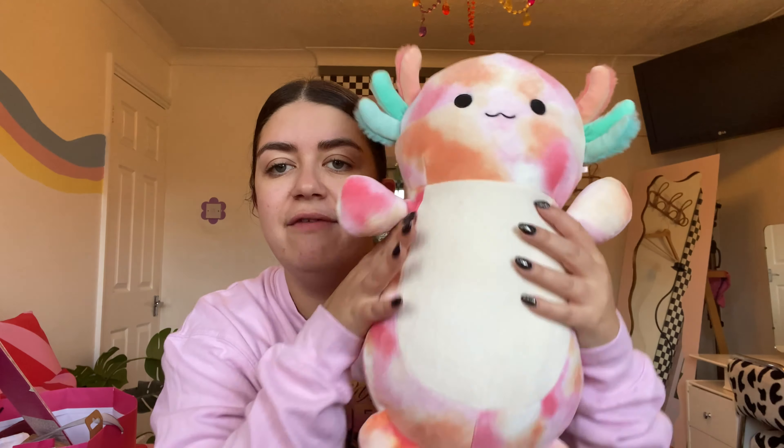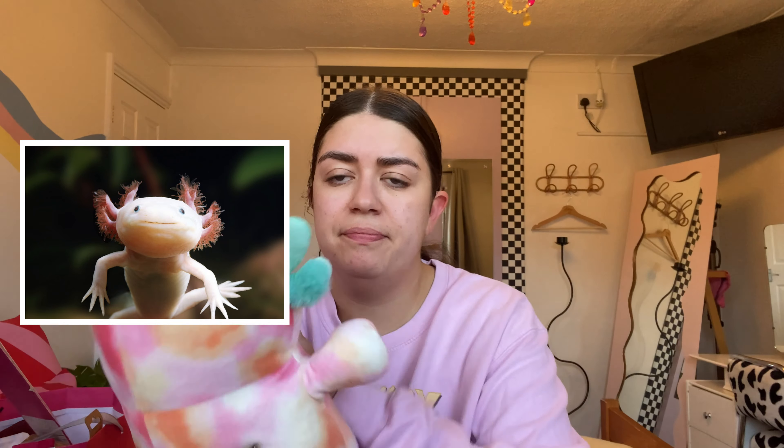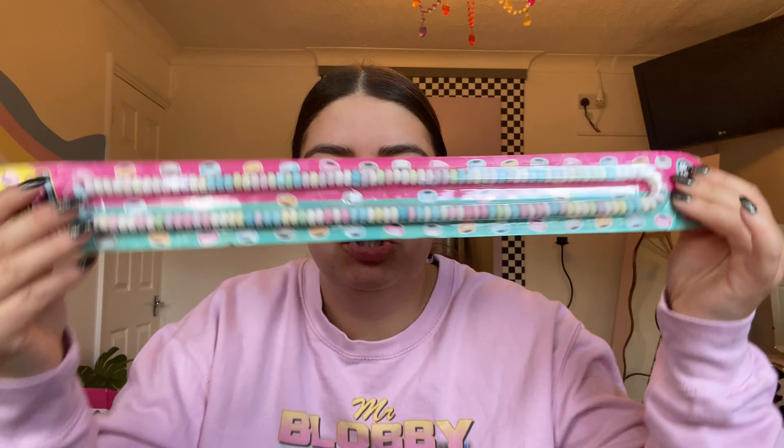One of my friends got me this amazing Squishmallow, who is quite possibly the softest one I've ever felt in my life. I'd never seen this animal before — I went and searched a picture and oh my gosh, it's so cute. I was cuddling it all last night. His name is Axel and he's just the cutest thing ever. They also got me a super long candy necklace which I'm absolutely going to take to the cinema.